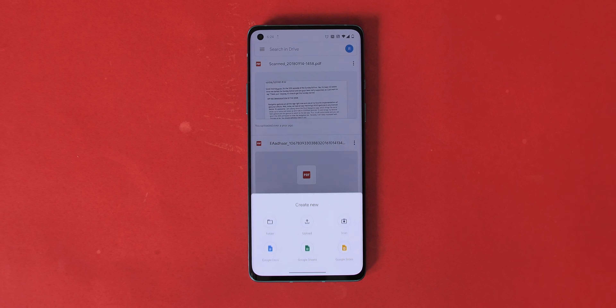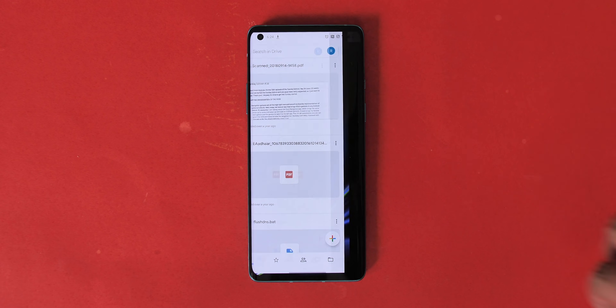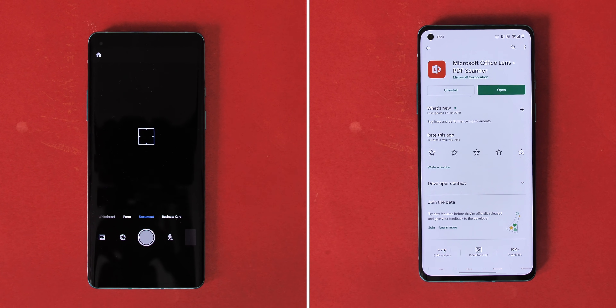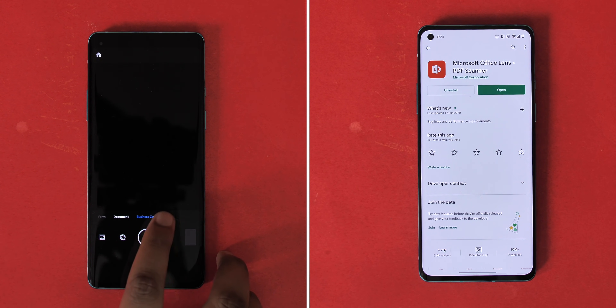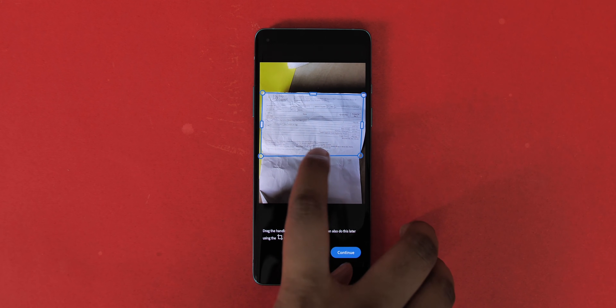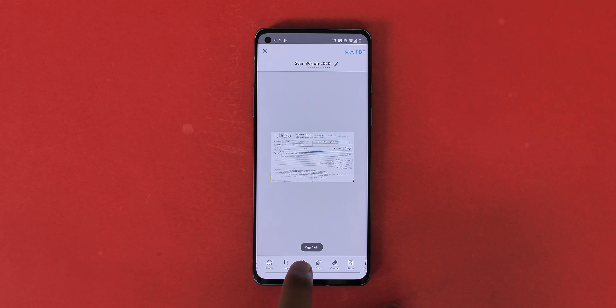There's Google Drive, which has a simple scan feature that not many people know about, and there's Adobe Scan and Microsoft Office Lens, both of which are feature-packed like CamScanner. I prefer Adobe Scan because it can detect different document types — ID cards, receipts, whiteboards, or usual documents. It also has different editing tools, OCR support, and scanned images don't have any watermark, so it's great.